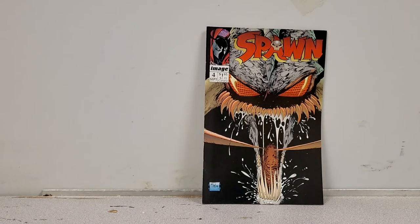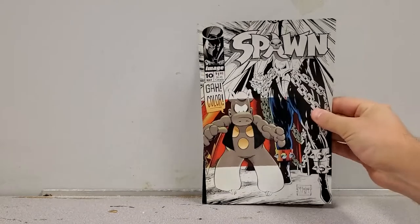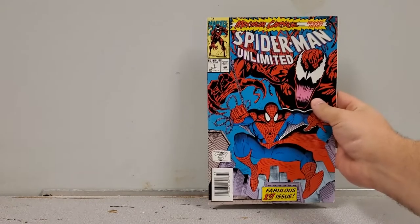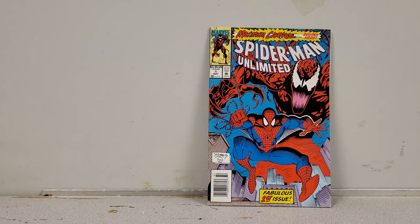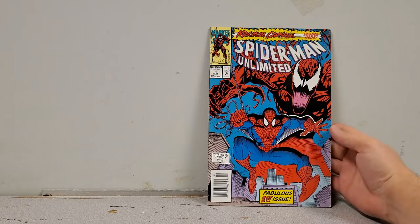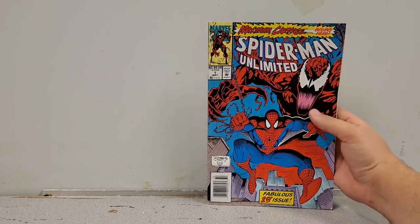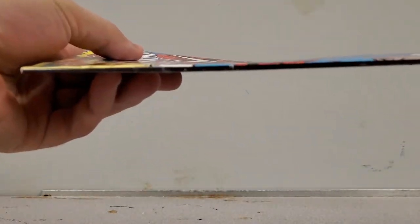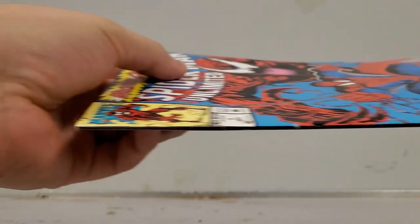Now we've got more stuff for sale. Spawn number 4, Spawn number 10 — those are the first two, but I do have more Spawn. And I also found Spider-Man Unlimited number 1 in perfect shape — that's the first Shriek, part of Maximum Carnage, a pretty popular book right now. It could use a clean and press but look at that beautiful spine.